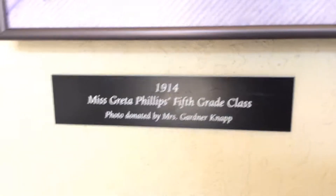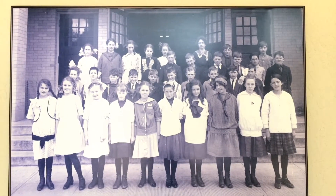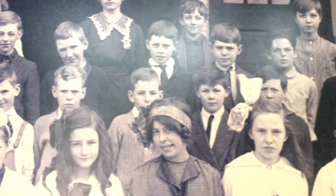In 1909, at the time of construction, there were only eight other schools in Salem. The first principal of Garfield Elementary was Margaret J. Cosper. She believed heavily in discipline and was also known for playing military music while students marched out of class for recess and at the end of the day.